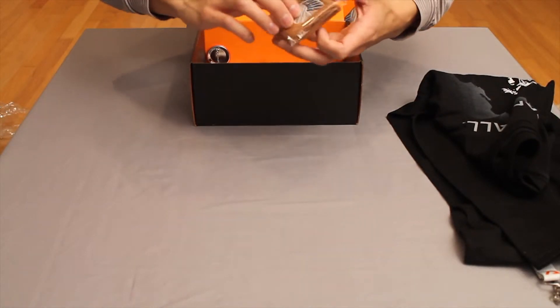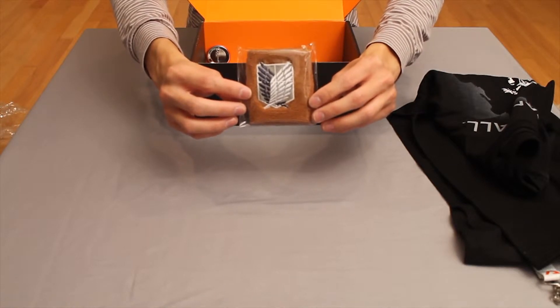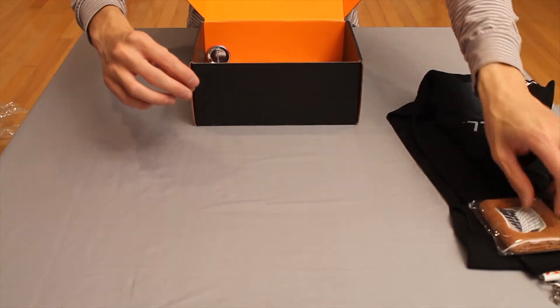The shirt is then followed by the Attack on Titan Scouting Regiment wristband that can be used to wipe the sweat off your brow during a long Titanfall session — I know I'll be needing it.